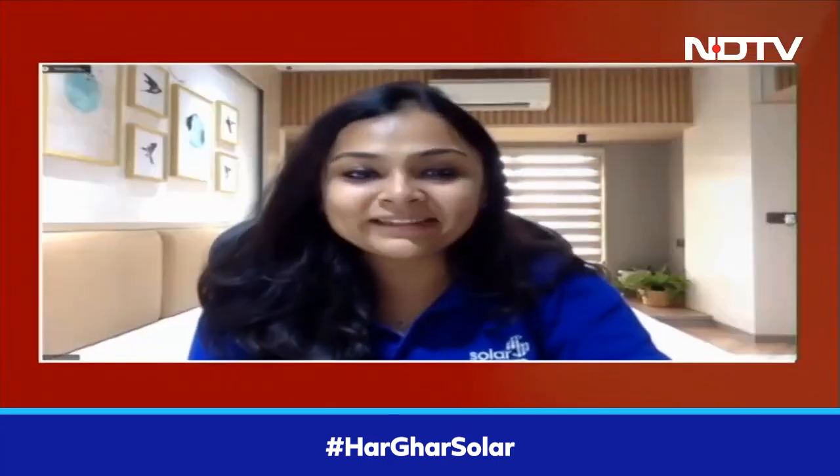I'm actually very confident that this will be a household product like your refrigerator and color TV. And it always helps that the government of the day and a big political leader like the Prime Minister is backing this initiative. Thank you very much, Mishra, for speaking to NDTV. Thank you so much for having me here.